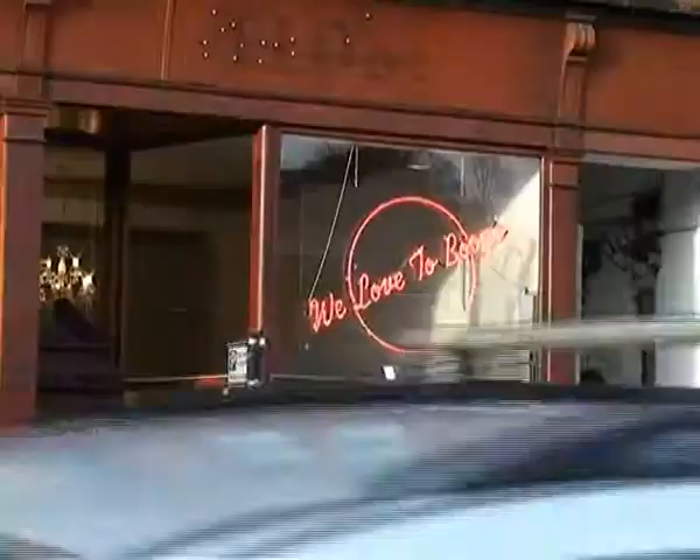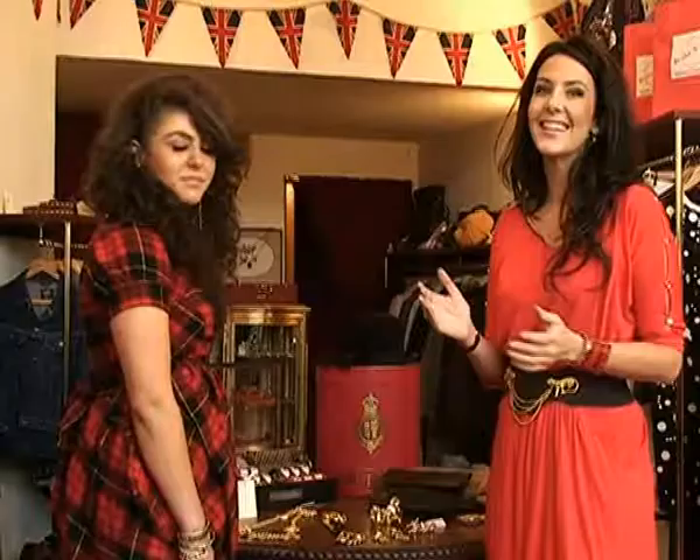I've never been a huge fan of vintage — the thought of raking through all those dusty rails of clothes just doesn't appeal. But this store, We Love To Boogie, is something really different. It's full of great designer bargains that you will not want to miss. Let's go and have a look. I'm a bit of a magpie when it comes to jewellery, I just can't get enough of it. So this table of vintage lovelies has really caught my eye, and Natalia is here to tell me all about it.